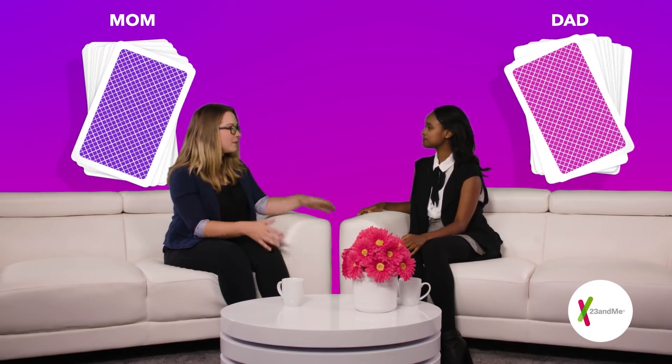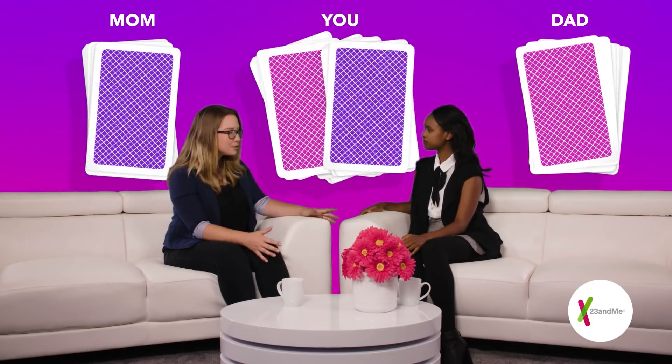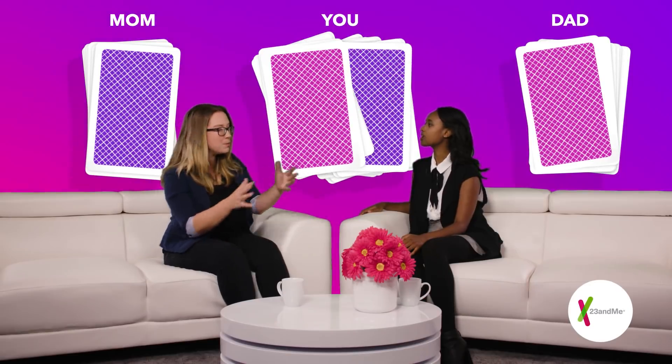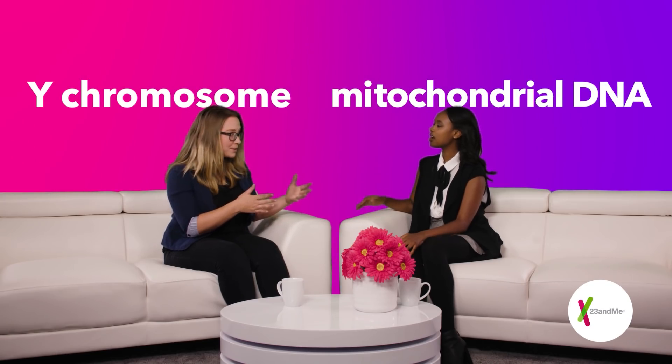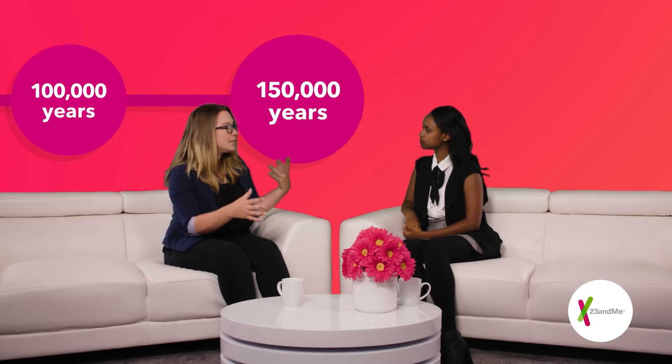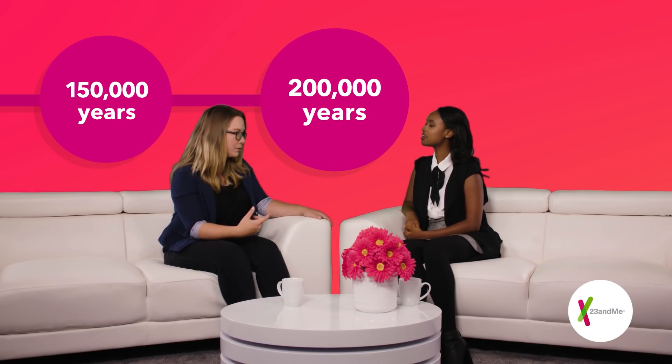Most of our DNA comes from a sort of random shuffling of our parents' DNA, which can make it difficult to figure out which side of the family each piece comes from. But Y chromosomes and mitochondrial DNA don't get shuffled. So over the more than 200,000 or so years of human evolution, occasional DNA changes occurred and got passed on, creating new haplogroups.